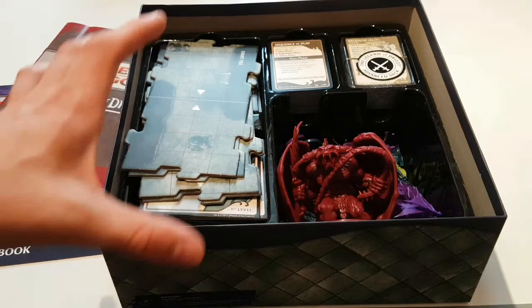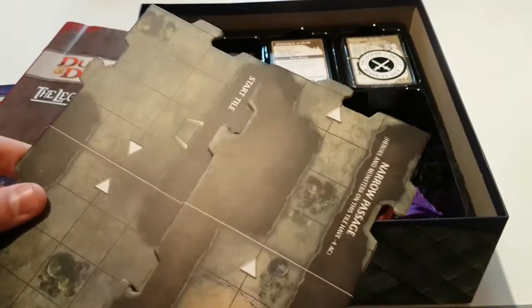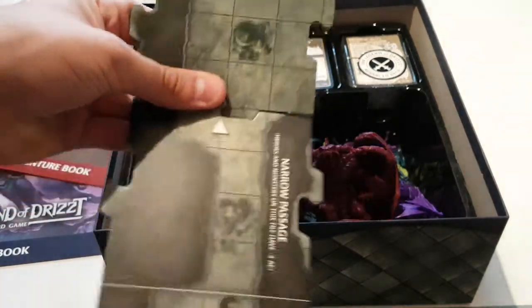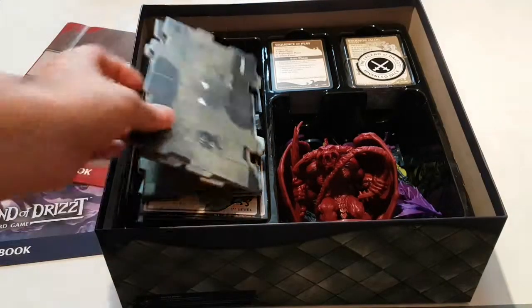We've discussed the uses of these dungeon tiles. If you have multiple of these board games, you can combine them together and make some really large, really interesting cavern systems or whatever you'd like.